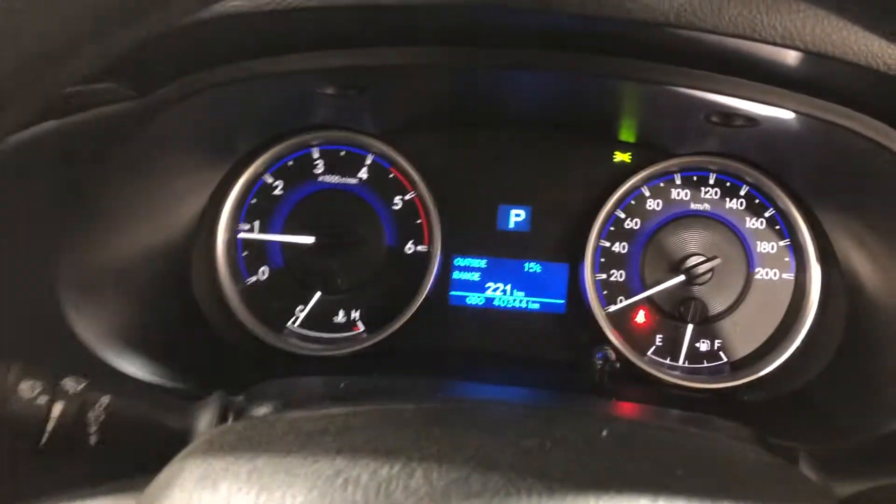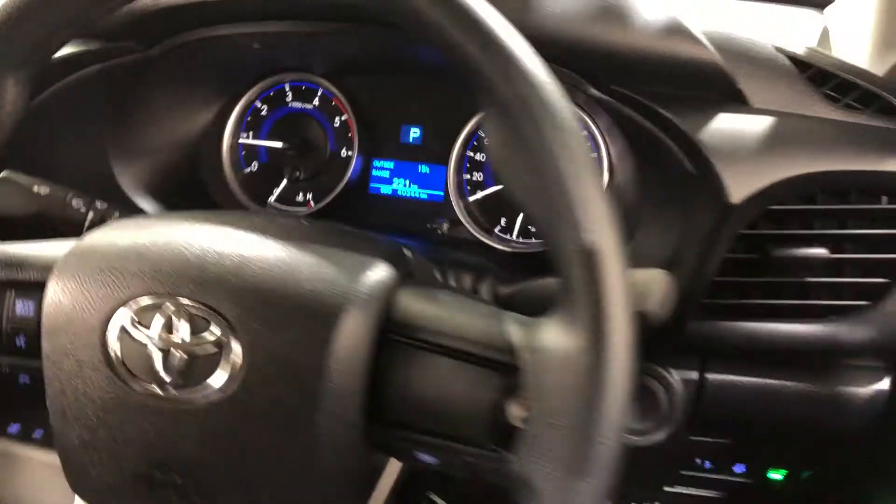This car has travelled a low 40,000 km. It also comes with 2 sets of keys and a full set of books.